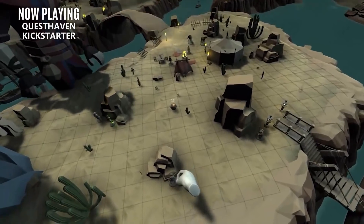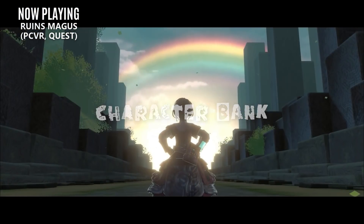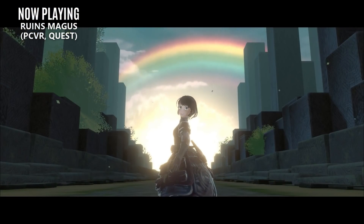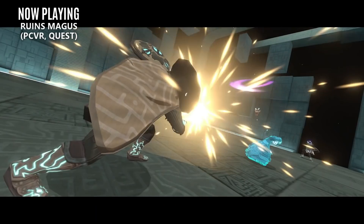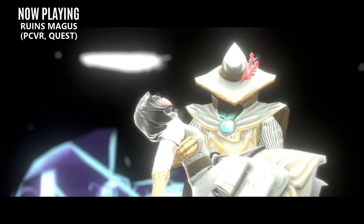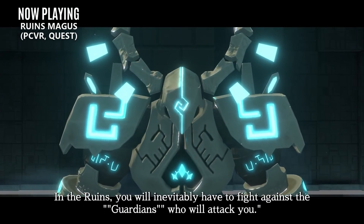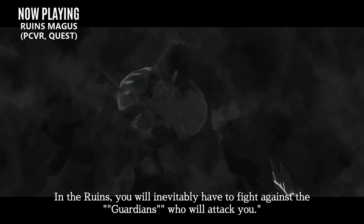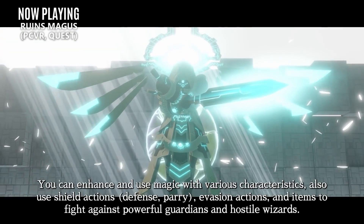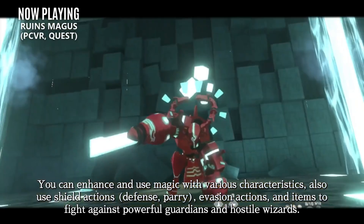While we're on the topic of Kickstarters, the anime-inspired VR title Runes Magus tried to launch worldwide in this manner, but failed to secure the necessary funds. But it's not all bad news, because they have found a publisher and will be releasing this spring. Runes Magus is a story-driven experience with some beautiful anime graphics, where you'll gain magic abilities and engage in epic boss fights. After playing The Tales of Anogoro, it's clear that anime-style graphics really shine on the Quest, and I can't wait to see what this title has to offer.